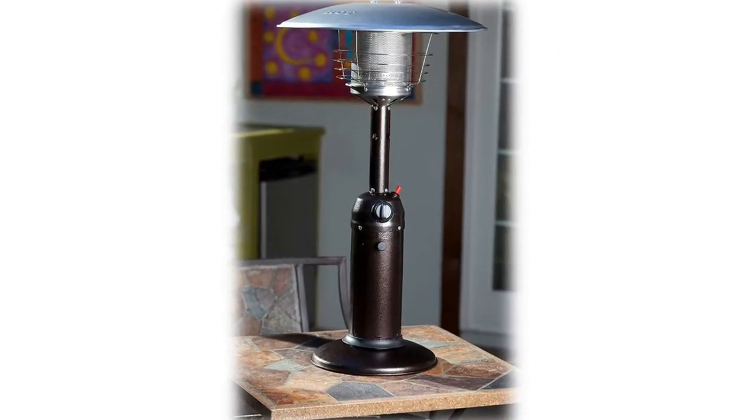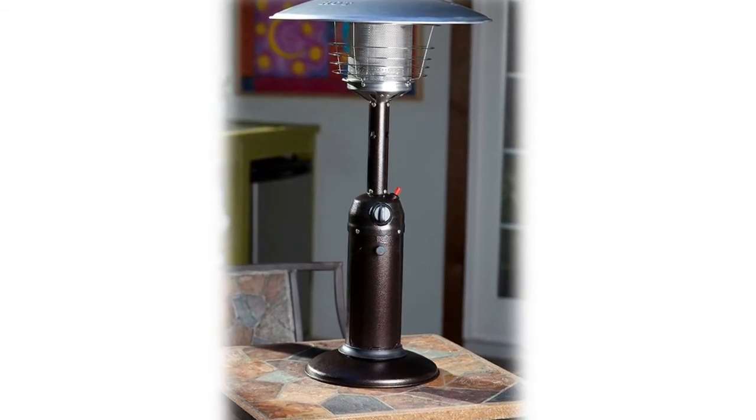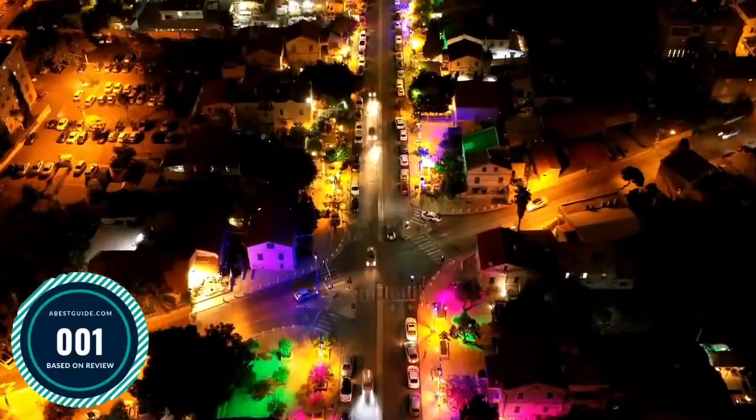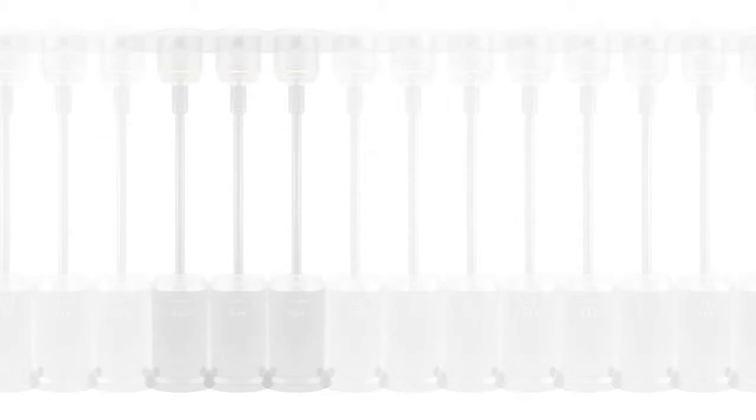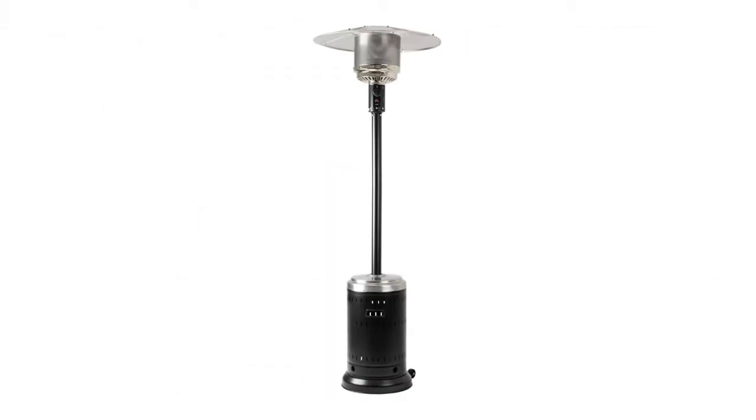You can turn on this patio heater in an instant with the push of a button. This outdoor heater is perfect for your porch or any other outdoor venue. Number one: Amazon Basics Outdoor Patio Heater, providing heat up to a nine-foot radius, ideal for commercial cafes and restaurants or residential patios.